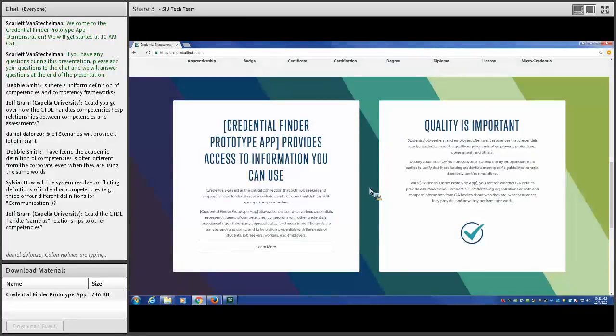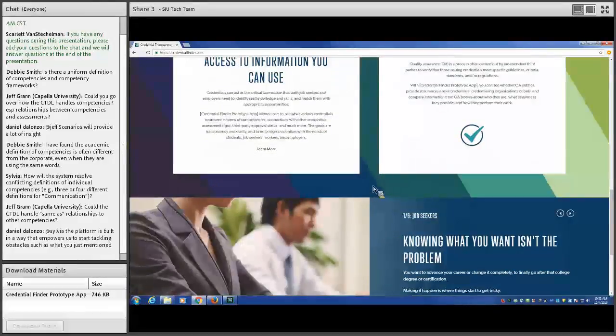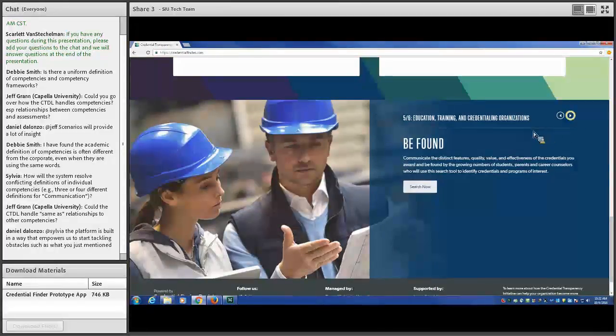This app includes credentials designed to address many different interests and needs, including general education and career-focused interests. Users will be able to search by subject areas and career-focused areas like industries and occupations. The credential registry provides much more information about credentials than you'll usually find in any one place, serving as a nexus bringing together quality assurance information as well. The scenarios we'll go over today include job seekers, young adults and career changers, students, employers, and education, training, and credentialing organizations.